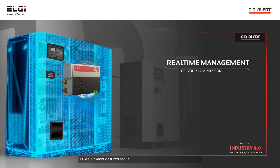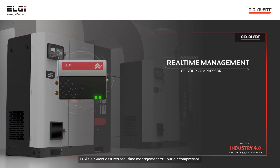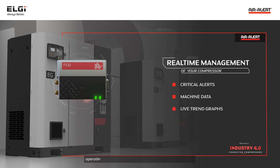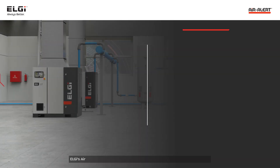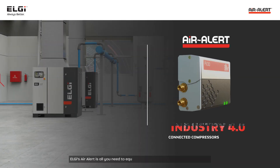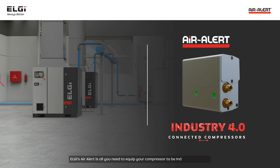LG's Air Alert assures real-time management of your air compressor with critical alerts and machine data with live trend graphs of operating parameters online, and through summarized reports. LG's Air Alert is all you need to equip your compressor to be Industry 4.0 ready.